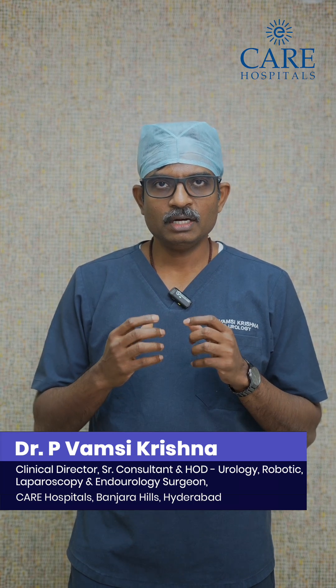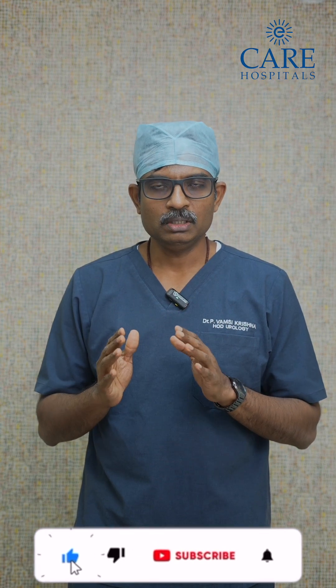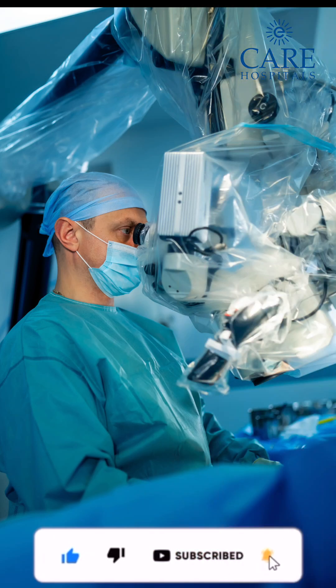Robotic surgery for prostate cancer is a very precise method to remove a cancerous prostate. When we remove the prostate and repair the tissues, we can specifically avoid injuring the sphincter, which is the main protector of urine control. Using robotic surgery improves continence — that is, the ability to control urine — rather than the other way around.